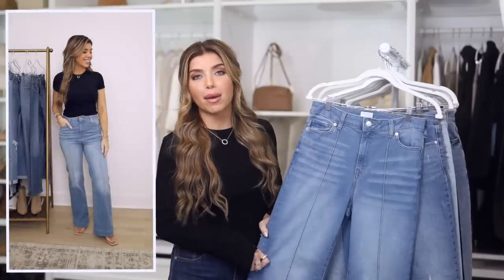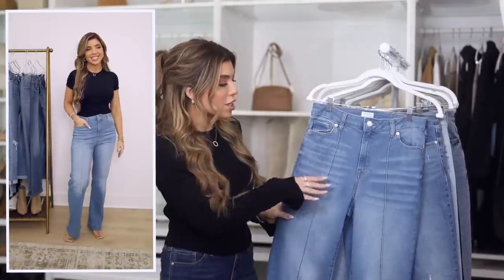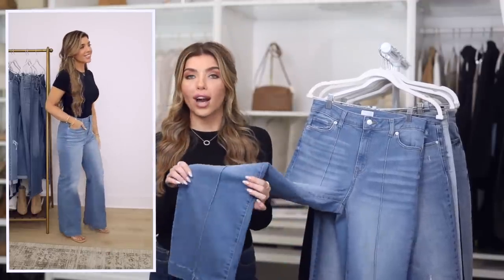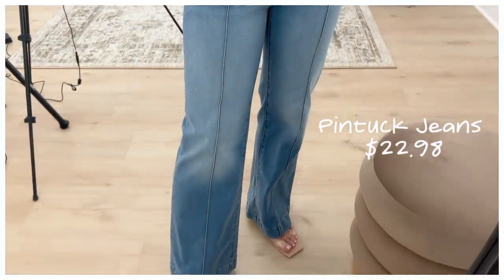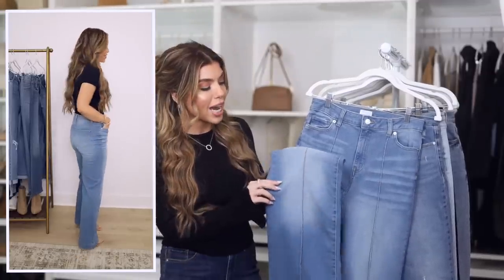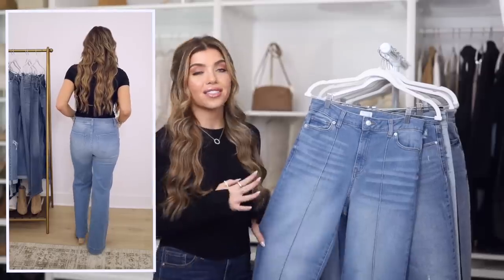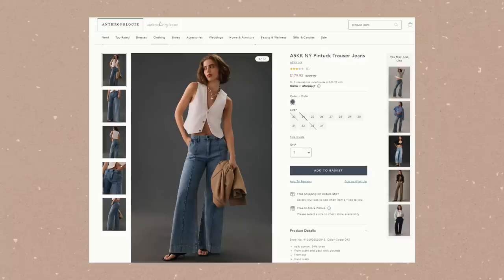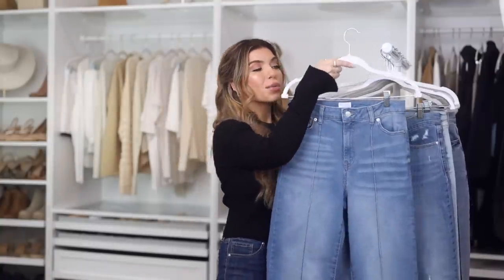Up first is this pair from Time & True. They have a great wash — kind of on the lighter side of a medium wash. You do have the obvious whiskering, this fade out, and it is a wide leg style with a 31-inch inseam, so they work great with high heels. What makes these so special is the pin tuck detail — a folded seam down the entire leg. I've seen versions from Nordstrom, Madewell, and Anthropologie for around $160. This one is $23.